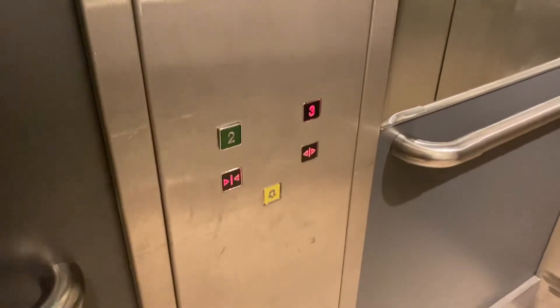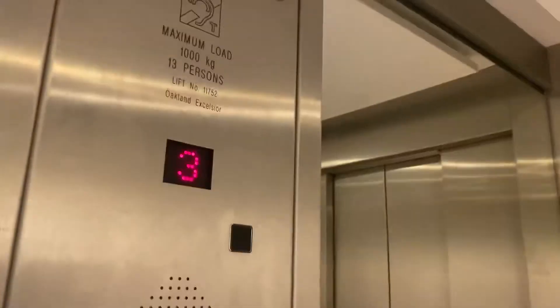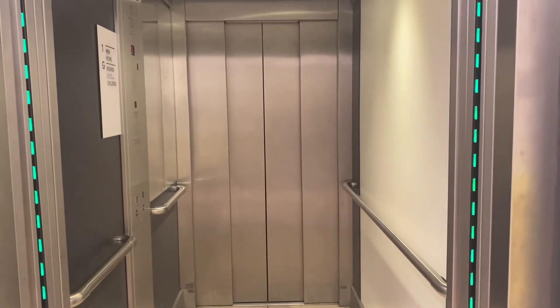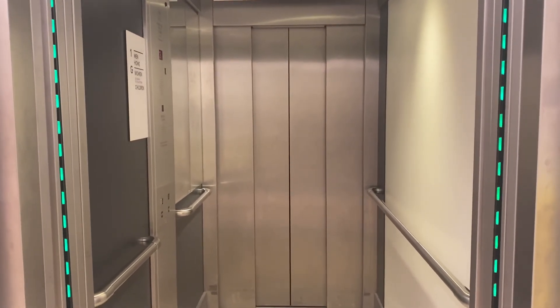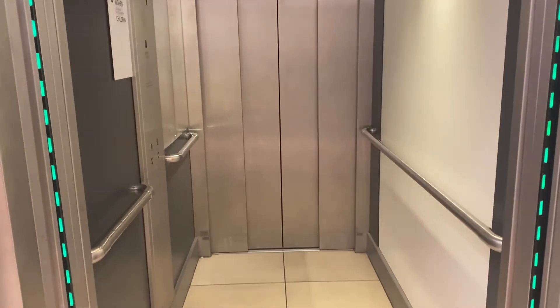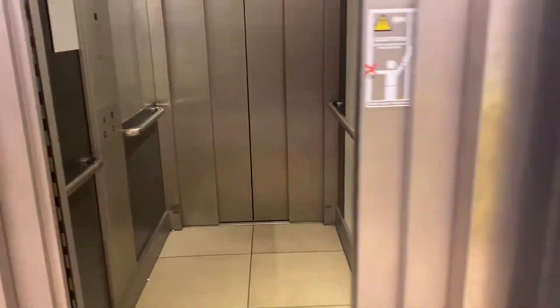You're back on three again. Lift, go, go. Third floor. Mind the door, please. Here it goes. That'll be it.